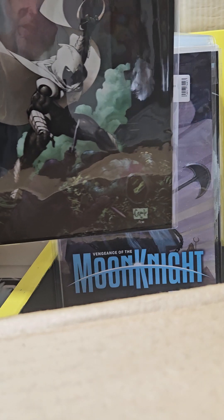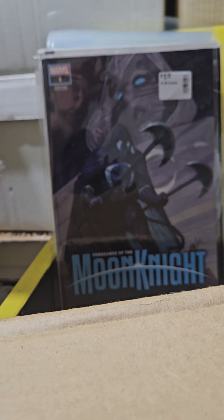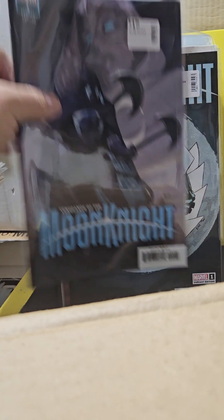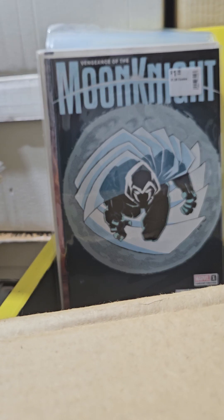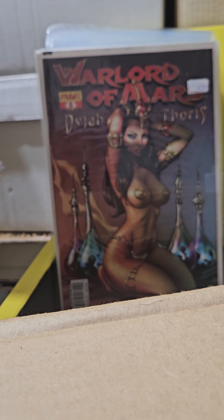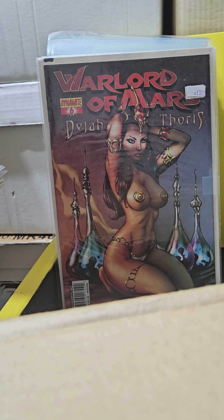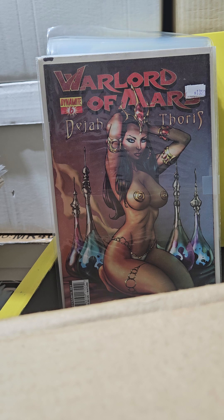Vengeance of Moon Knight number 1 variant edition — these go for about six dollars each and I got them for a dollar apiece. Number 2 variant, number 2 variant, number 3 variant — six dollars, six dollars, six dollars.